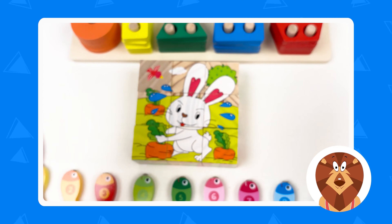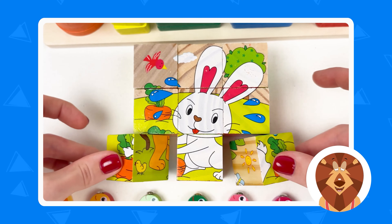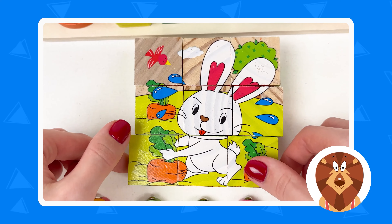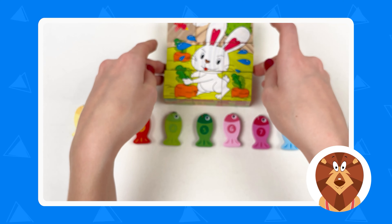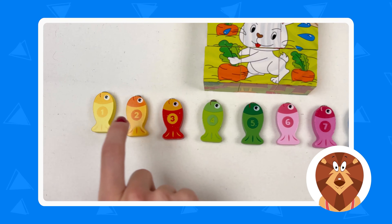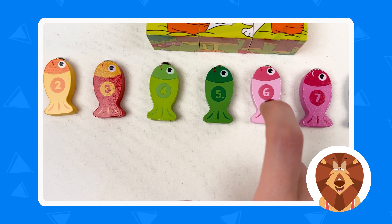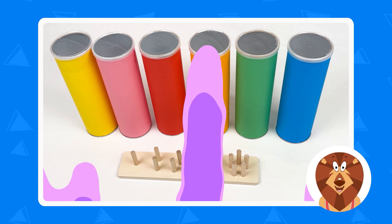We solved the elephant puzzle — it was not that easy, but we accomplished it. Great, well done. And we also learned about the numbers: number one, number two, number three, number four, number five, number six, number seven, number eight, number nine, and number ten. Great, well done. See you in the next video.